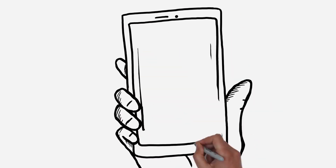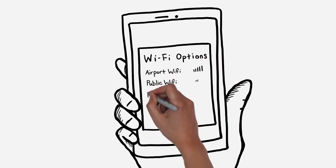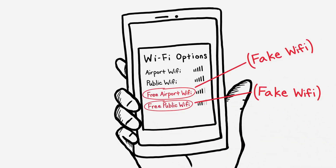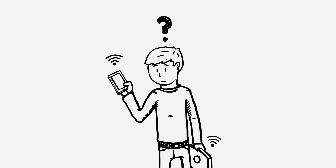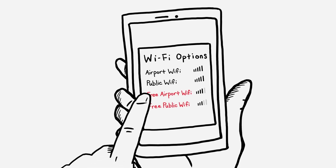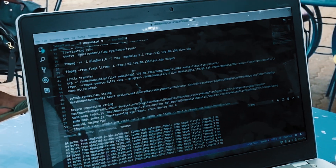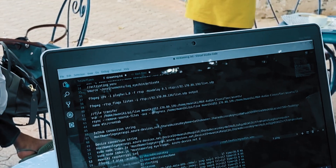Fake Wi-Fi hotspots trick victims into connecting to what they think is a legitimate network because their name sounds reputable. Once you connect to this fake Wi-Fi network, everything you do online is monitored by cybercriminals who scan your activity for banking and social media login information.